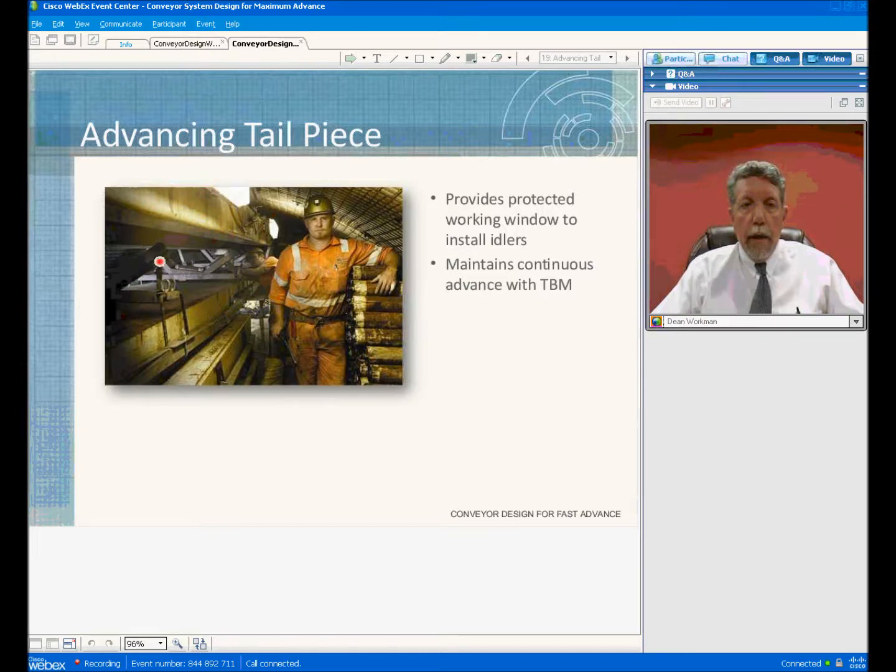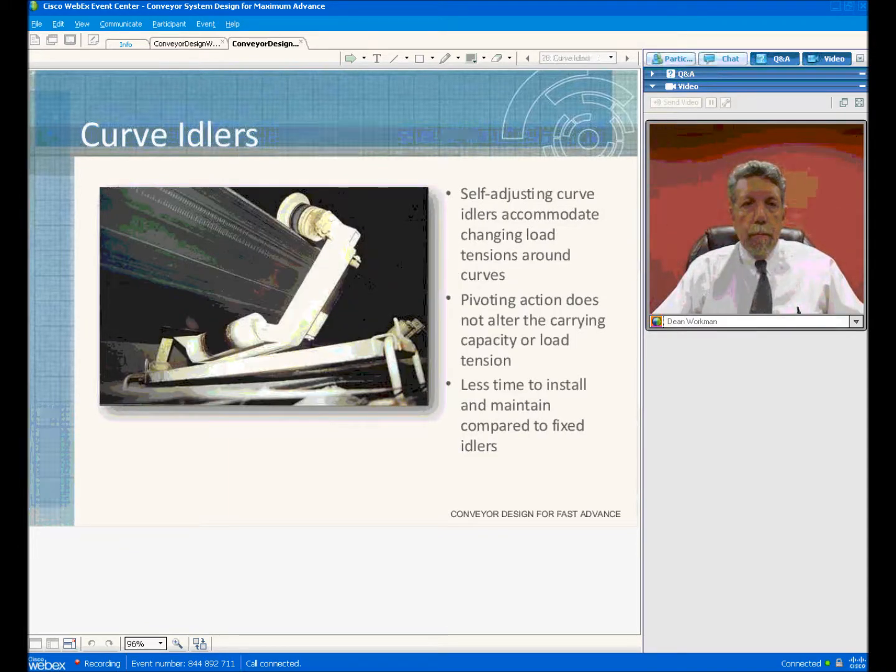The advancing tailpiece is mainly there to allow you to insert the carrying idlers into the system while the belt is running. The return belt is underneath the steel enclosure, and the carrying belt is above the steel enclosure. It allows a window for the tunnel hand to install the carrying idlers. Normally two people are assigned the duties of installing the belt structure and carrying idlers into the system, and these two people also have other duties — the conveyor system doesn't totally consume their time during mining operations.